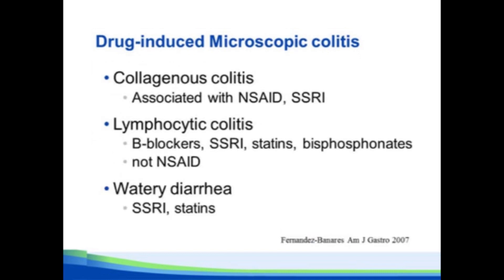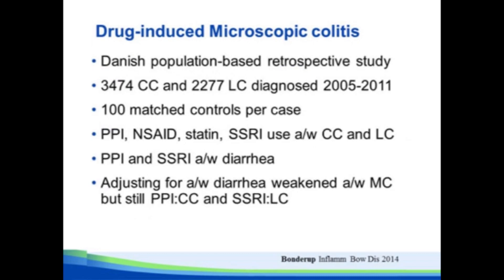A group from Spain did a similar study and found similar things: NSAIDs, SSRIs, statins. Interestingly, they found patients with biopsy-negative chronic diarrhea were also associated with SSRIs and statins, raising the point that perhaps these drugs don't actually cause colitis, but make diarrhea worse and bring it to our attention. And then a very large population-based registry of a Danish population showed pretty much the same thing: PPIs, NSAIDs, and statins associated with microscopic colitis.